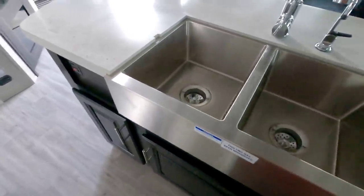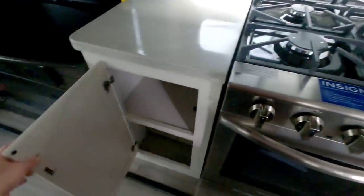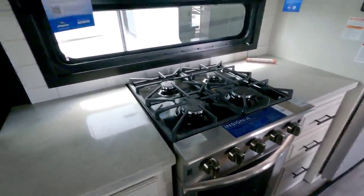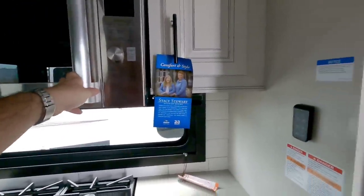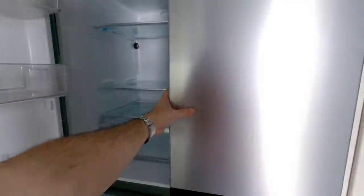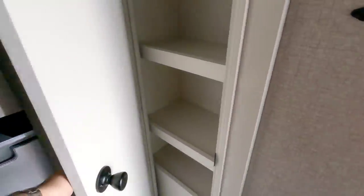Up here you have your farm style sink with more storage. All your drawers are right here — very nice. A lot of storage in this unit. This does have the upgraded Insignia residential style stove oven. Beautiful cabinetry all throughout. This has the signature series microwave convection — gorgeous stainless steel microwave. And then you have this really nice residential refrigerator from Whirlpool. It actually looks a lot like a gas-electric refrigerator, but it's not. You've got a bunch of drawers in here for storage as well, and this is your freezer below.